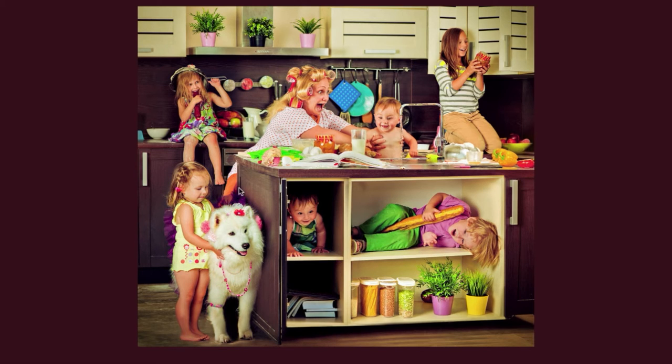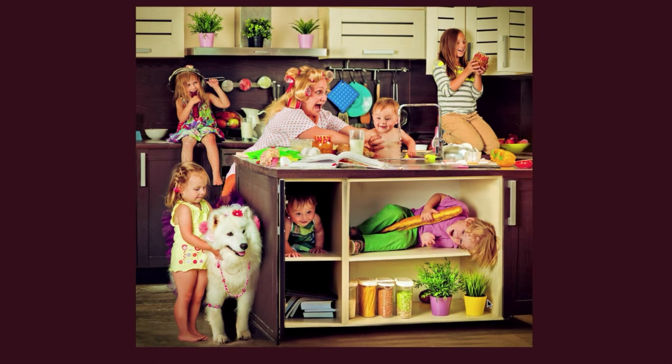There are three plants in pots on the top shelf on the wall, and two plants in pots on the bottom shelf of the island. Hanging on the wall are cooking utensils, and maybe a hot pad.